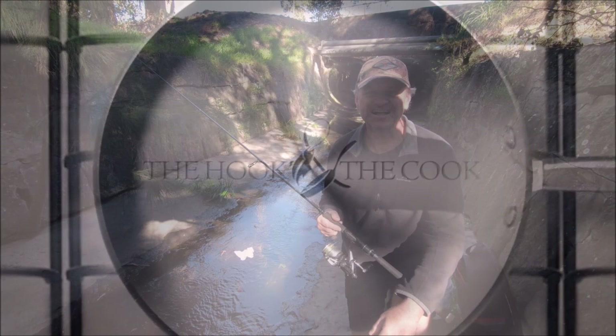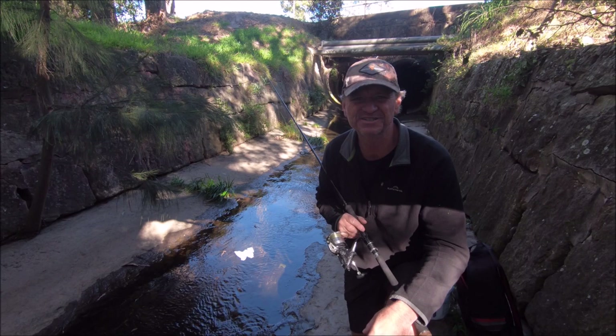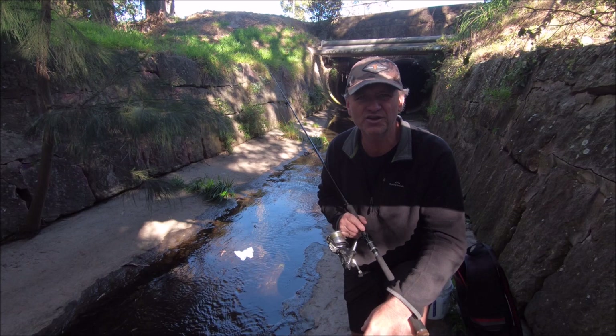G'day guys, Scotty here from The Hook and The Cook and welcome back to our channel. Something a little different today - I'm exploring the stormwater drains and canals of Sydney, hopefully to find a good fish. Please tune into our channel every week, subscribe and hit the bell notification so you know when we post our next video.